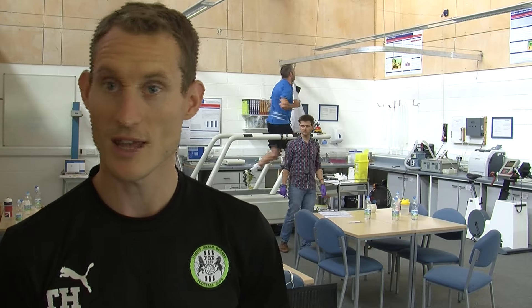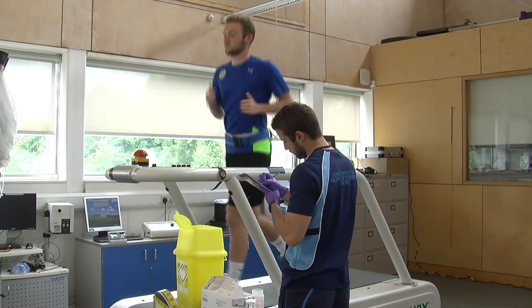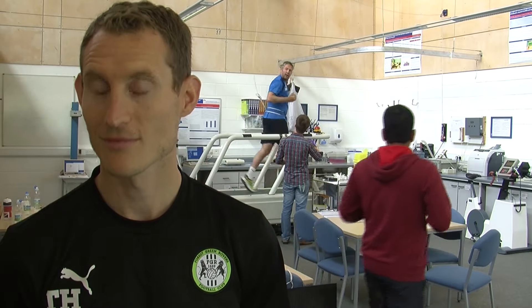And the facilities here at the University of Blochshire are obviously excellent being in this room right now. How great is that for you? It's brilliant. It's invaluable for us to be able to collaborate with the University of Blochshire. They've got some excellent facilities here and it's great for us to be able to use their labs. And it gives me data that I wouldn't be able to get otherwise, which gives more information in preparation for the season ahead.